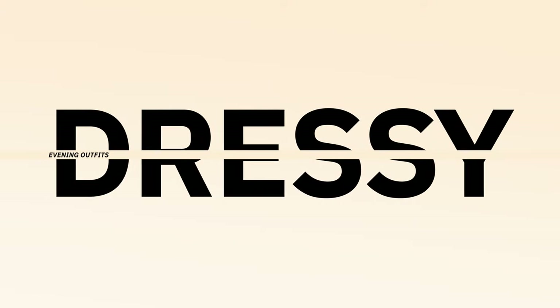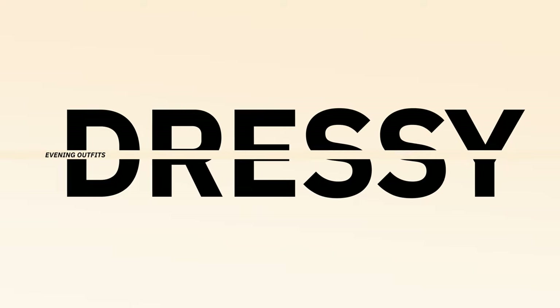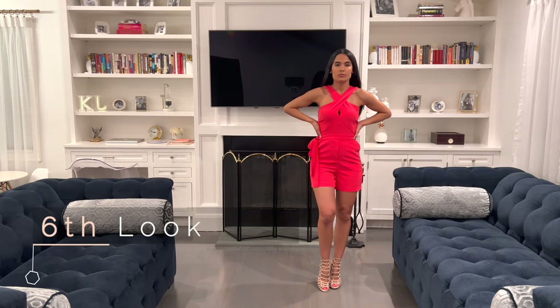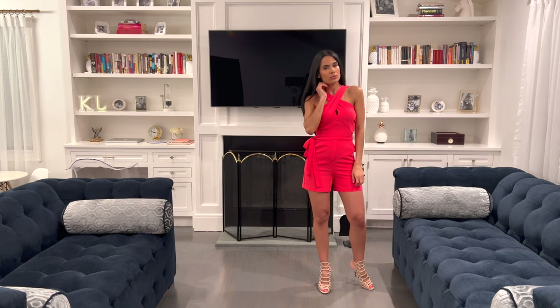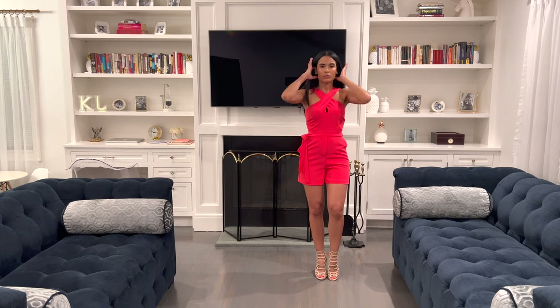In the next two looks I chose dressy evening outfits to wear when carving out some time with your significant other while the kids are off to bed with grandma — in my case. For the sixth look I chose a cross front short romper. I opted for a bold color, in this case hot pink, representative of the summer season and one of my favorite hues. Rompers are a staple summer piece for me as they are quick to put together with heels — caged heels in this case.